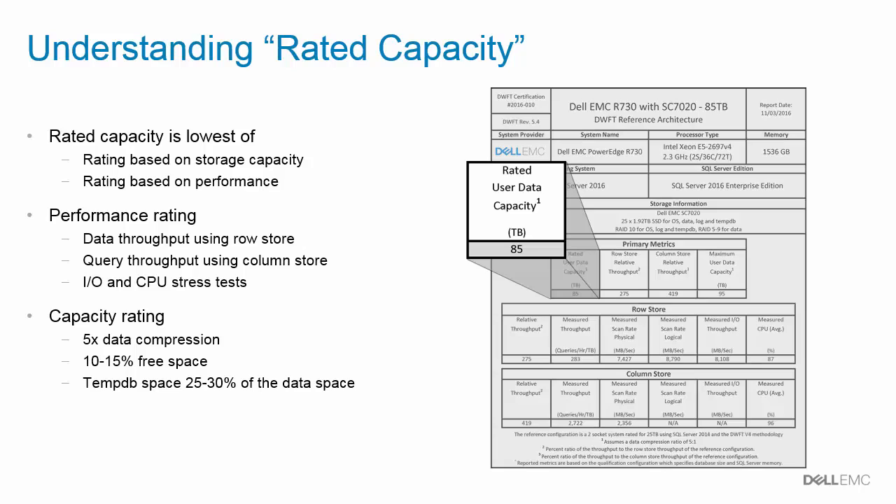When evaluating different reference architectures, it's important to understand this metric. Rated capacity is the lowest of two ratings: one based on storage capacity and the other based on performance. The performance rating is based on the results of IO and CPU stress tests run against a SQL Server Data Warehouse database. Tests are run against a database using traditional row store indexes and against a database using column store indexes. The primary measurement for row store tests is data throughput, commonly expressed as megabytes per second, whereas the measurement for column store tests is query throughput, expressed as queries per hour per terabyte. The capacity rating is based on the usable space on the storage device.